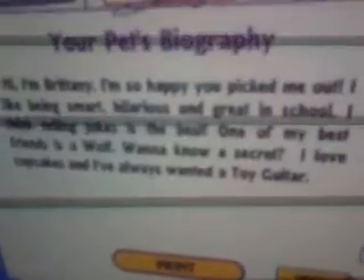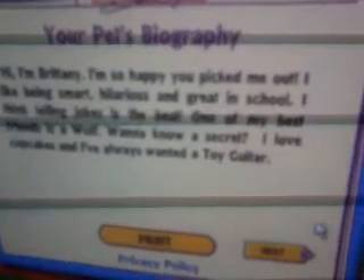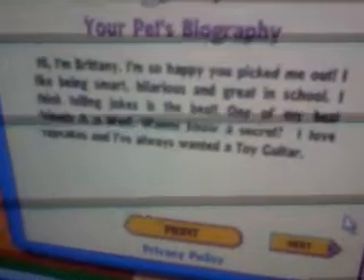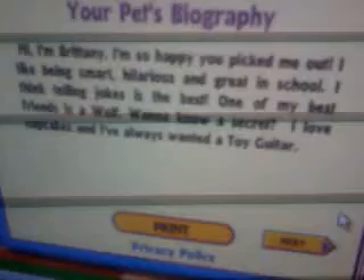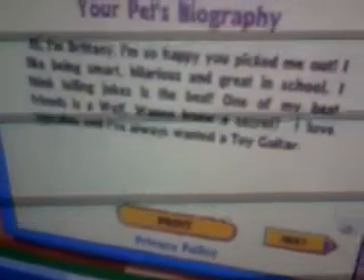Here's what her bio says: Hi, I'm Brittany. I'm so happy you picked me out. I like being smart, hilarious, and great in school. I think telling jokes is the best. One of my best friends is a wolf — oh cool, I think I have that one. Want to know a secret? I love cupcakes and I've always wanted a toy guitar.